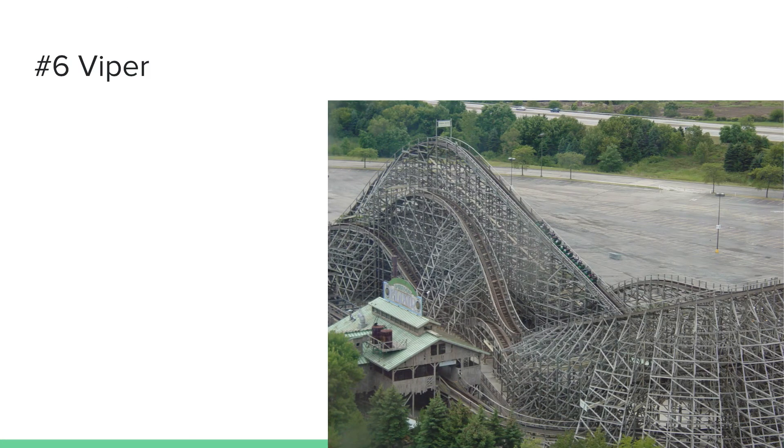Number six is Viper, which is a Coney Island Cyclone clone. Viper has always been a fun coaster — it has some nice airtime moments. I don't mind where I sit on this coaster, though in the back you'll get more airtime. Overall, Viper has been a fairly popular ride at Great America, delivering some nice airtime moments and always being a very fun coaster.